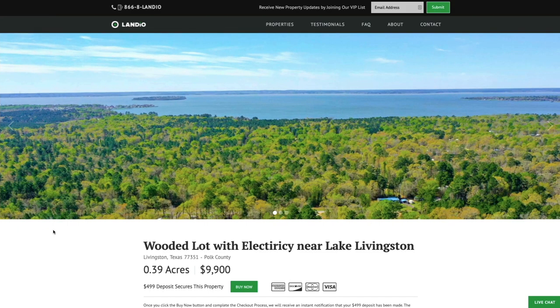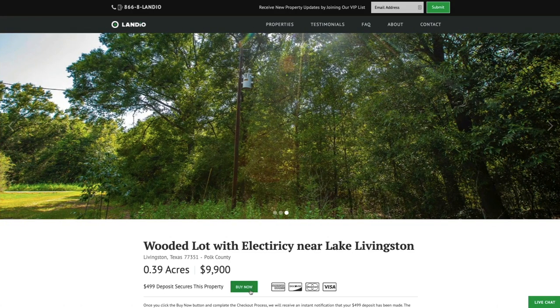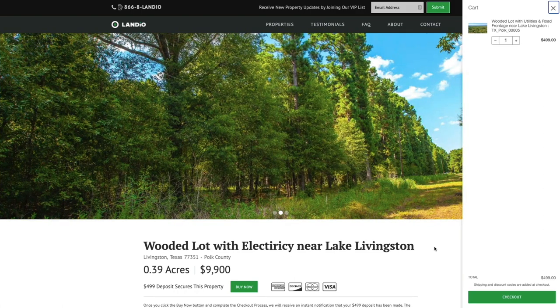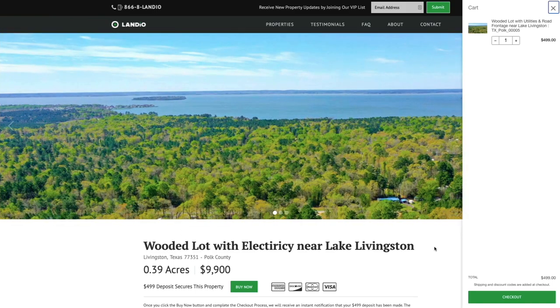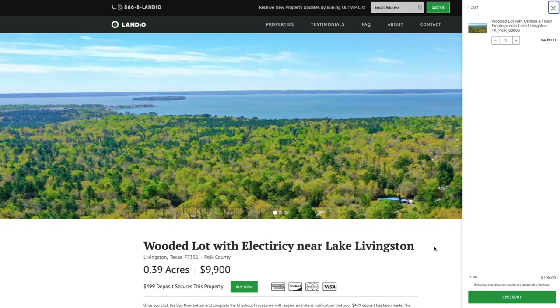Once you're on the property details page, you'll see the green 'Buy Now' button. If that button is green and says 'Buy Now,' that means the property is available at that moment. All you need to do is click that green 'Buy Now' button. It will add a deposit of $499 to your cart. That deposit is credited towards your purchase and we cover all of the closing costs. There are no other commissions or fees, so your total purchase price for this property is just $9,900. That $499 deposit is credited towards that purchase, leaving just $9,401 remaining balance due.